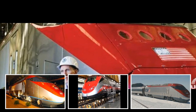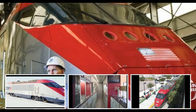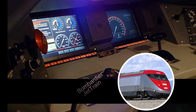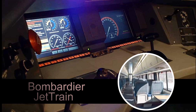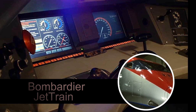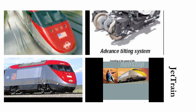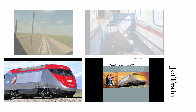Bombardier Jet Train high-speed technology is a major advancement in North American rail equipment. This innovative product provides the means to link our urban centers with unprecedented ease. Designed to operate on existing infrastructure and to coexist with freight traffic, Jet Train service avoids the time and cost of building dedicated electrified corridors. High-speed rail can be introduced quickly and incrementally.